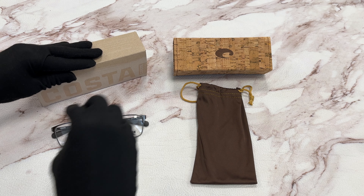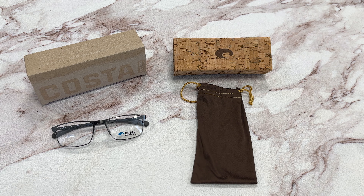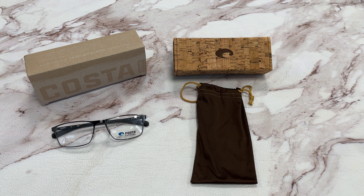It comes with a gift box, a case, and a dust bag. Thank you for watching and have a joyful day.